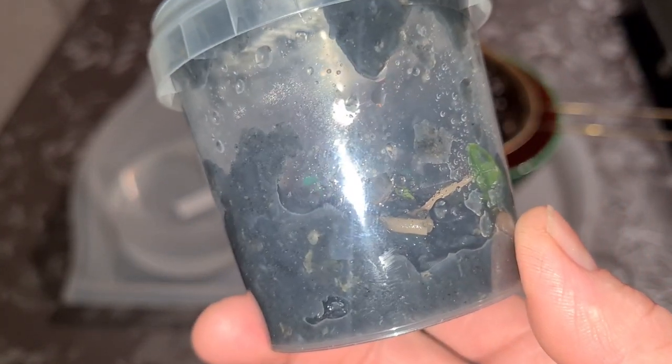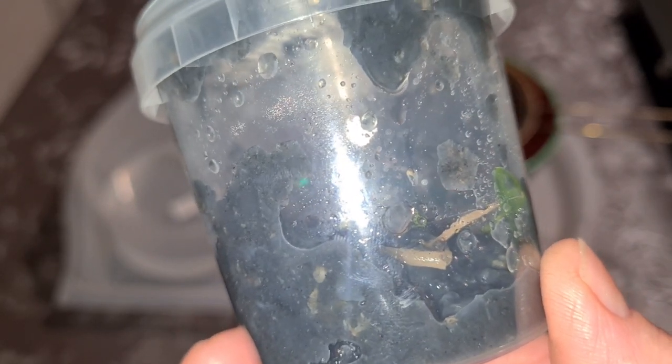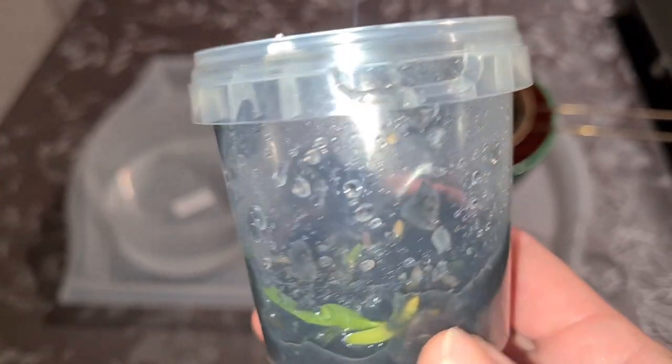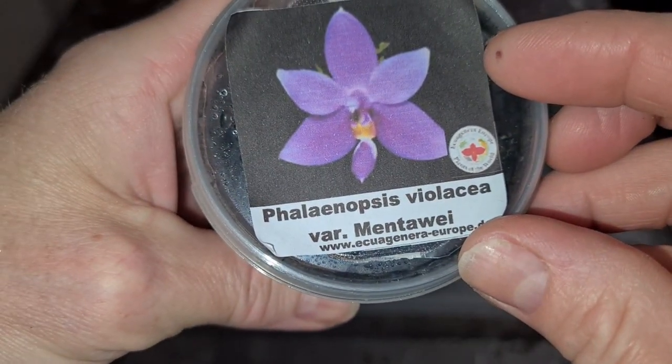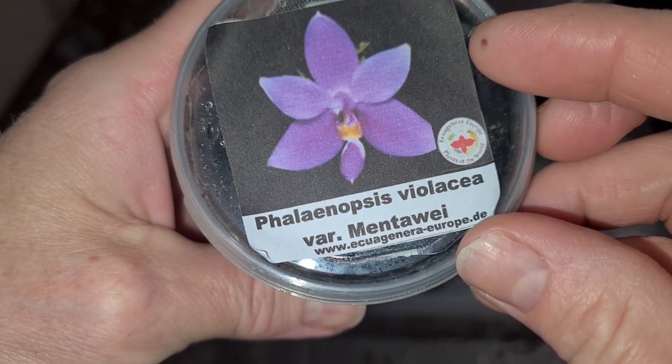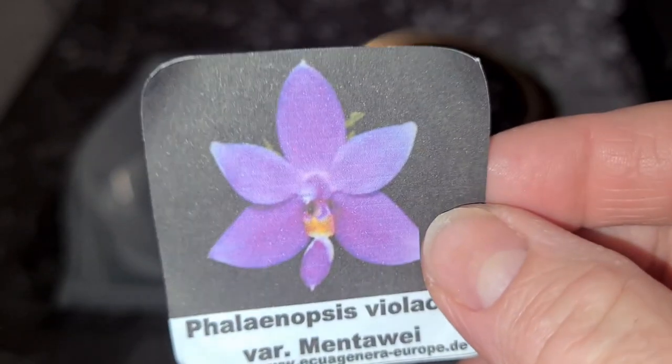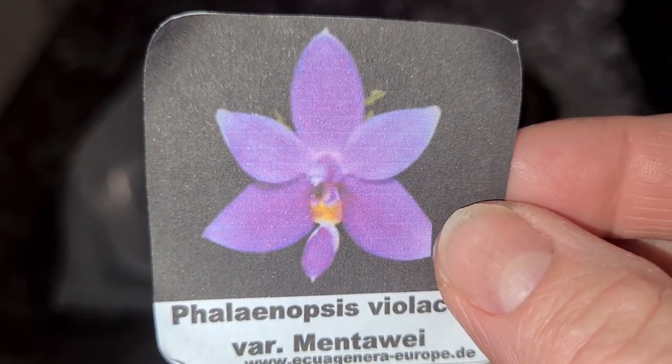I didn't know that agar-agar is red seaweed - it's extracted from red seaweed from the Red Sea, to put it plain and simple.